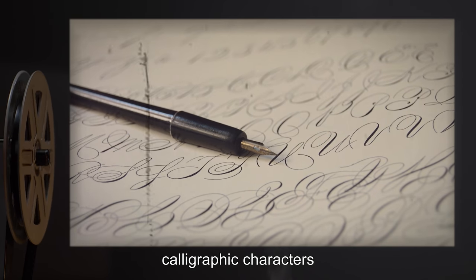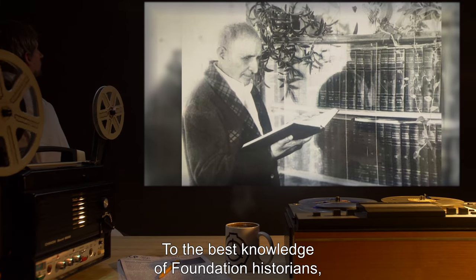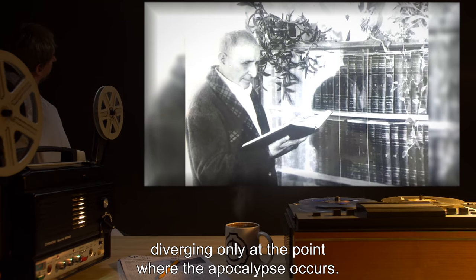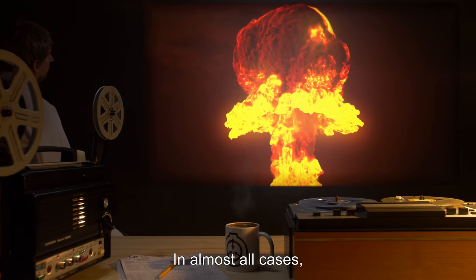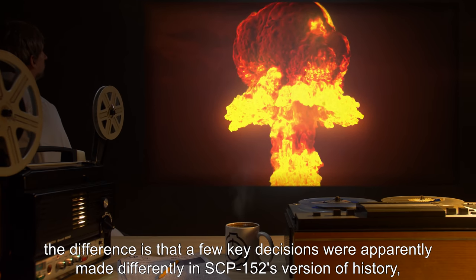Rarely, words will appear in the book that do not translate, instead appearing as horizontally arranged calligraphic characters which have not been matched to any known language. To the best knowledge of Foundation historians, most of the information contained in SCP-152 is accurate, diverging only at the point where the apocalypse occurs. In almost all cases, the difference is that a few key decisions were apparently made differently in SCP-152's version of history, ultimately leading to humankind's annihilation.